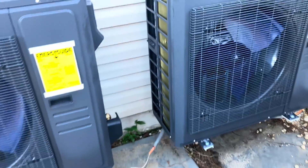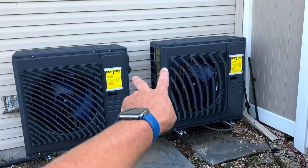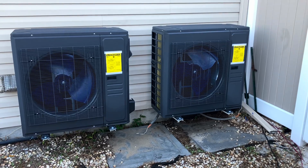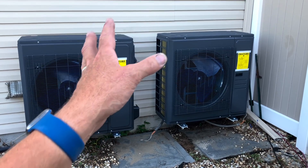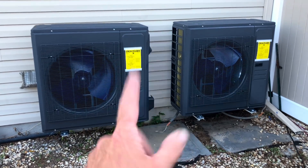A couple things, full disclosure. Number one, the dryer vent's getting moved. Number two, electrician is moving the disconnects. We're going to leave an extra long whip coming out of both disconnects for now, for the time being. But this is an emergency install — no air conditioning in the entire house. We've got to get them up and running, and we've got to do it today.